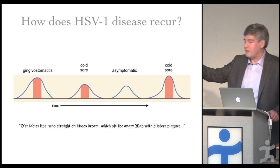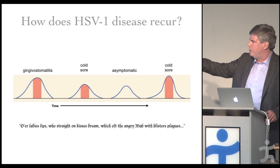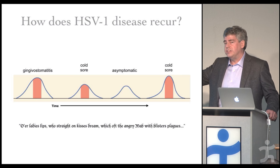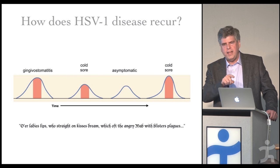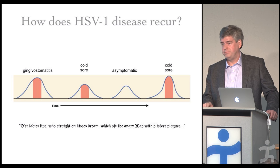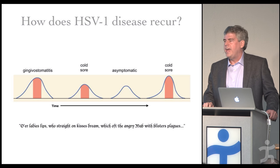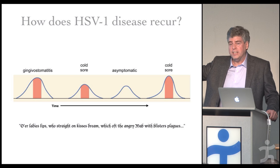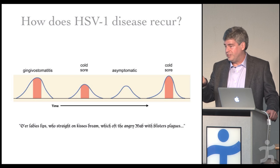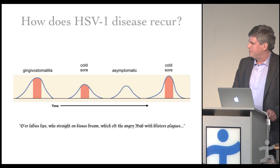The most common presentation is actually asymptomatic shedding — people shed viruses on their lips and nobody, even themselves, will know. About 80% of people in any room, on average, are infected by herpes simplex virus. Most don't even know it. Even those who've never had a cold sore are very likely experiencing asymptomatic shedding. That's why the virus is so successful — and why it's in most of us.